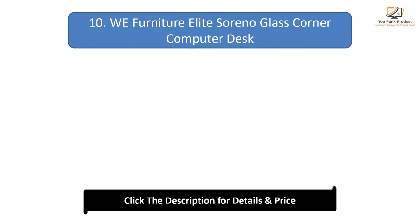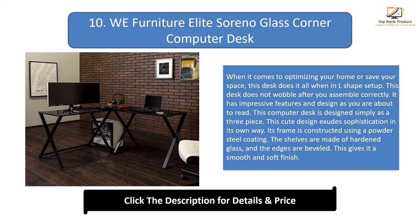Number 10: WE Furniture Elite Sono Glass Corner Computer Desk. When it comes to optimizing your home or saving space, this desk does it all. In an L-shape setup, this desk does not wobble after you assemble it correctly. It is designed as a three-piece unit. Its frame is constructed using a powder steel coating, the shelves are made of hardened glass, and the edges are beveled, giving it a smooth and soft finish.